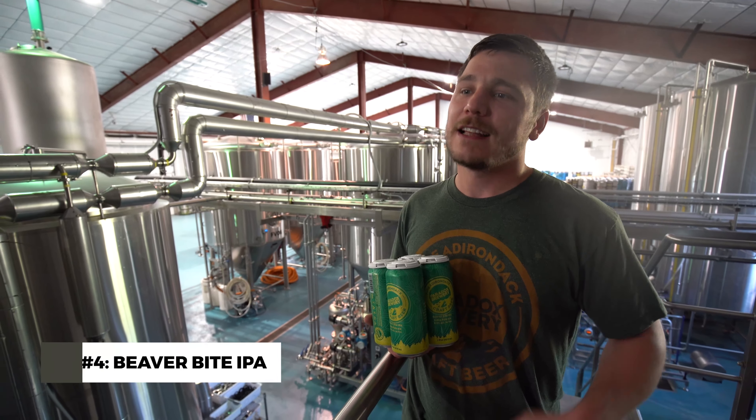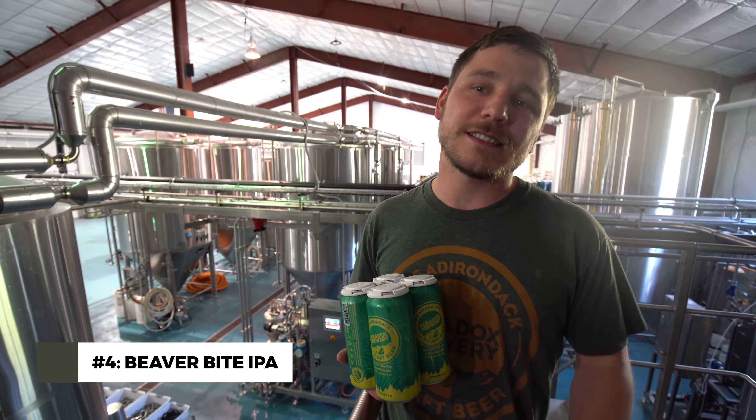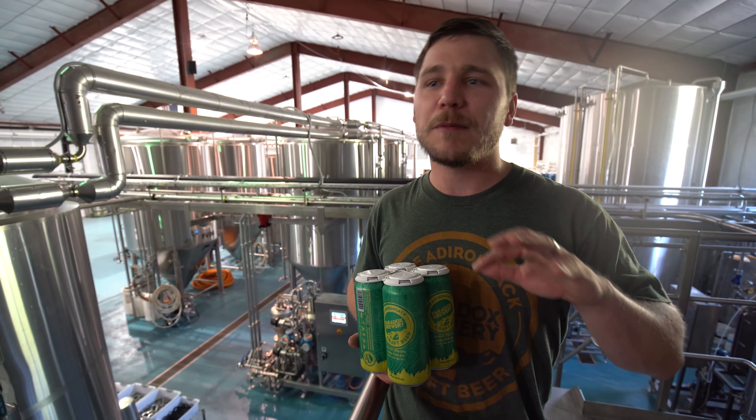Next we're going to talk about Beaver Bite IPA. This is our flagship beer — it's what we make by far the most of here. It's a New England style double IPA and it's got really awesome notes like tangerine, a little bit of orange marmalade, and pine.